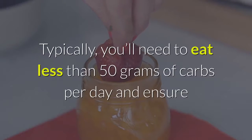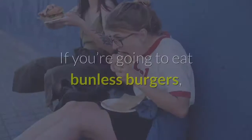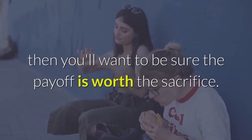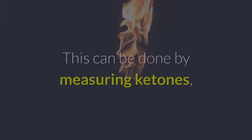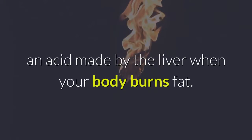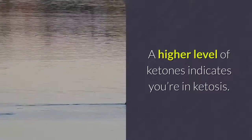Typically, you'll need to eat less than 50 grams of carbs per day and ensure that 80% of your daily calories come from fat to maintain this state. If you're going to eat bunless burgers, then you'll want to be sure the payoff is worth the sacrifice. This can be done by measuring ketones, an acid made by the liver when your body burns fat. A higher level of ketones indicates you're in ketosis.